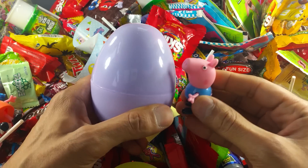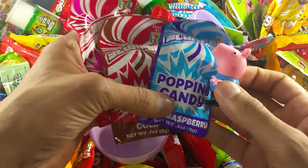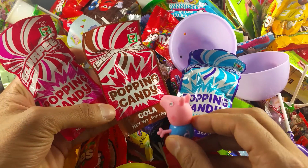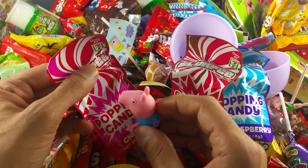Let's open it! Oh wow, these are new candies? Yeah, they are. This is the blue popping candy — blue raspberry. And this looks like cola. And this looks like cherry. Let's taste that.